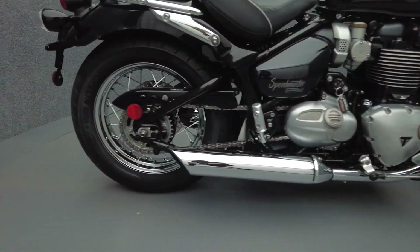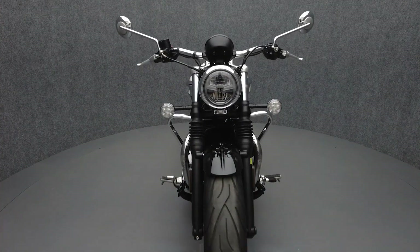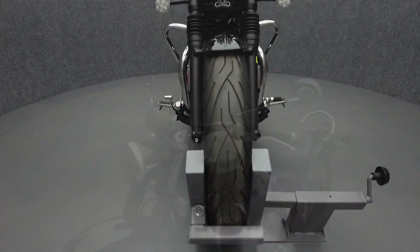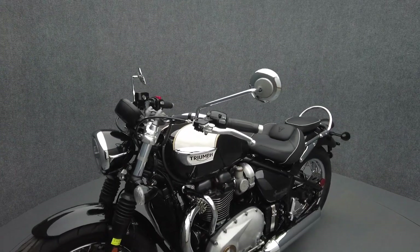Powered by an 1198cc parallel twin engine, the Speedmaster puts 77 horsepower and 77 ft-lbs of torque through a 6-speed transmission. It weighs in at 540 lbs and has a 27.7-inch seat height.